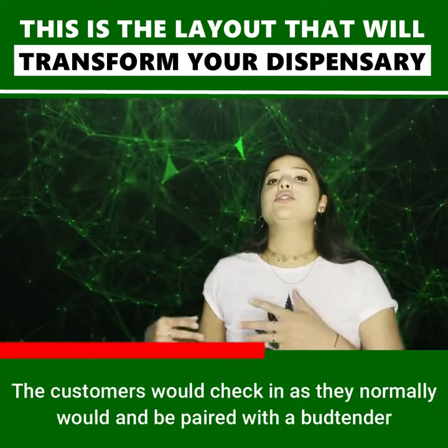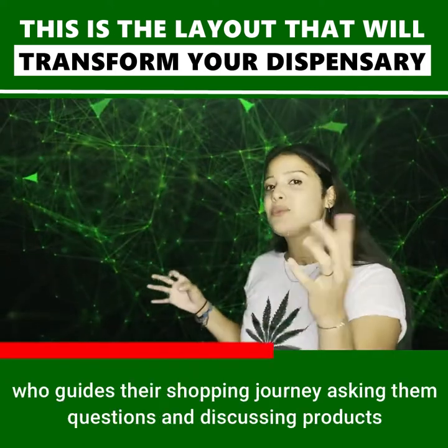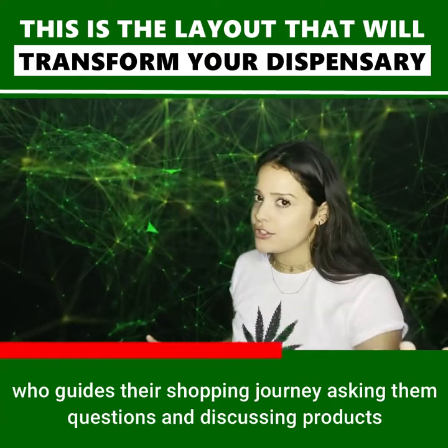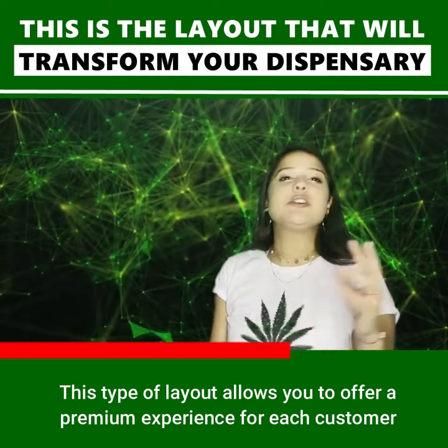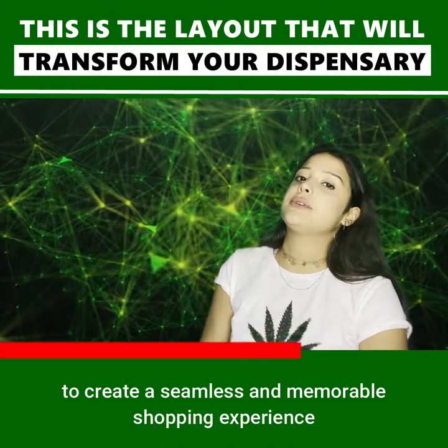The customers would check in as they normally would and be paired with a bud tender who guides them through their shopping journey, asking them questions and discussing products. This type of layout allows you to offer a premium experience for each customer to create a seamless and memorable shopping experience.